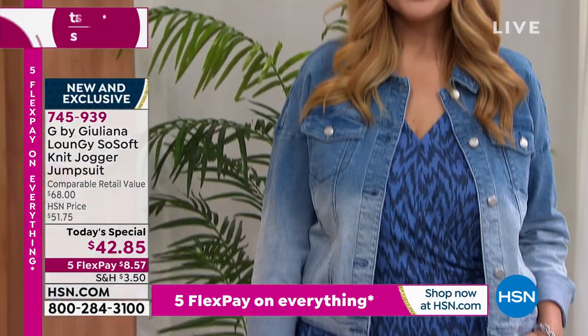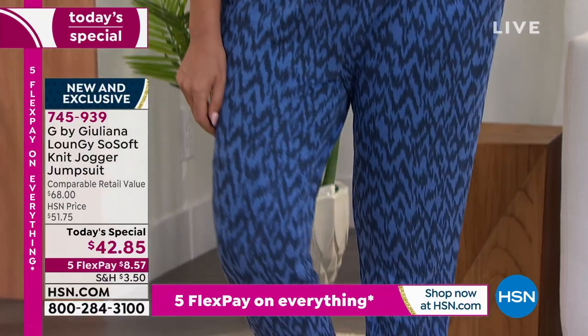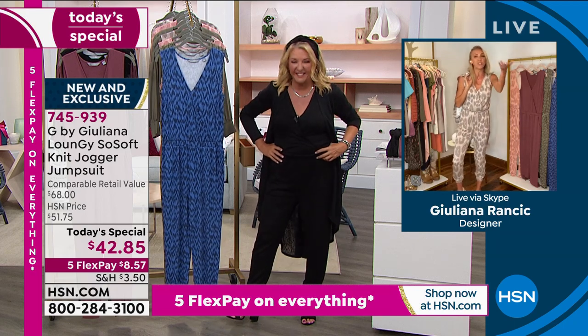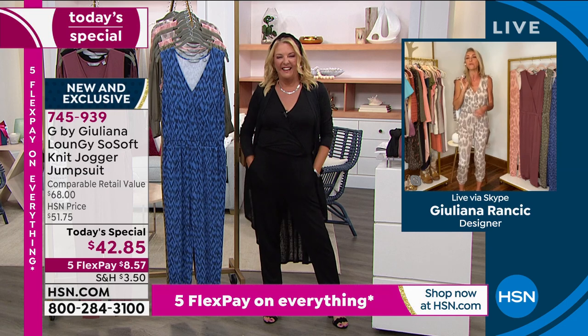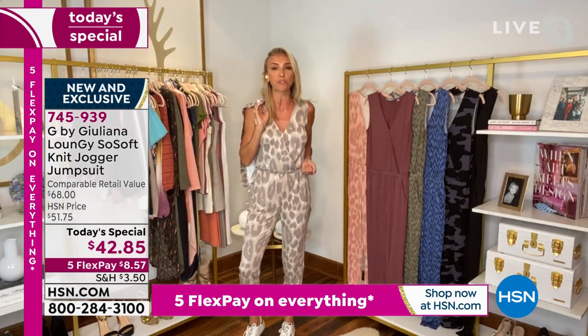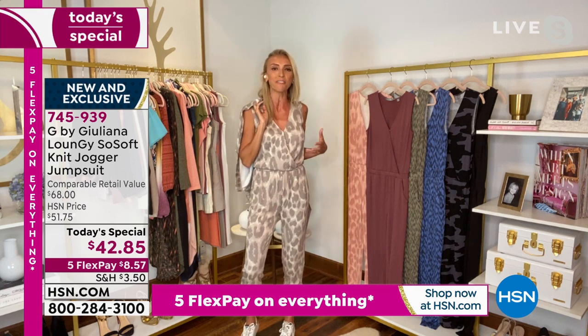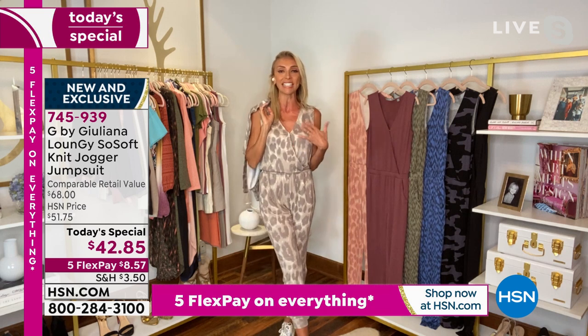Juliana, if you noticed, I worked out in your outfit last hour. I was watching Suzanne and going, you can literally do anything in this — yoga, dance, hula like LaShawn said — but you can also do everyday things. Go meet the girls for lunch and hear them say, what a cute outfit. I love that leopard, I love that iCat fabrication, even the camo.